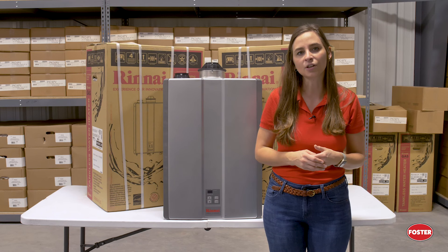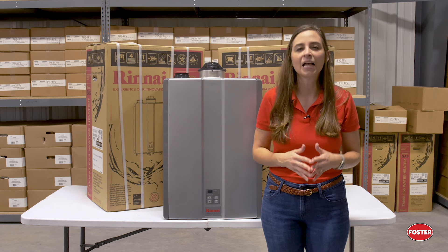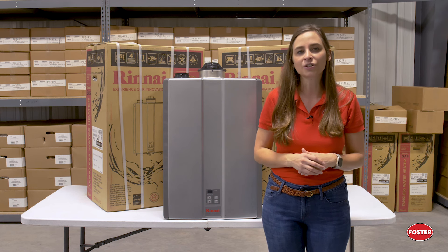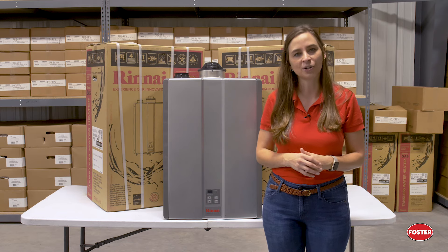If you are looking for a more efficient way to heat your water that takes up less space, the tankless water heater might be right for you. Let the experts at Foster Fuels help you find the right hot water system that fits your needs.